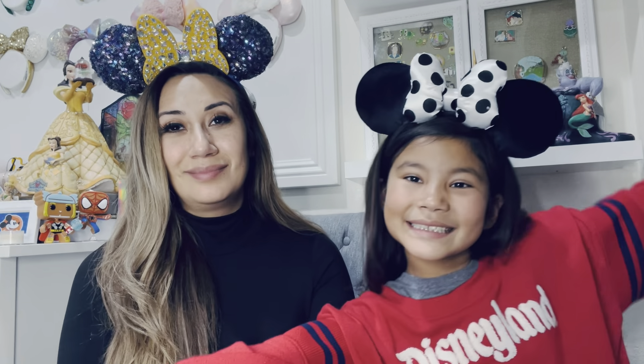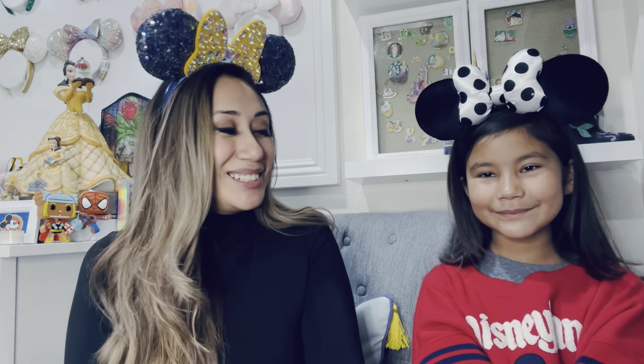Hi everyone and welcome back to A Brief Adventures. Evening here, my name is Hazlyn. And I'm Salma and we're a mom and daughter. Everything we do is Disney! So today we have a Disney haul for you guys. We went to Disneyland during New Year's and we got a couple of awesome things, some goodies. So if you like anything to do with Disney, make sure you guys stay tuned.